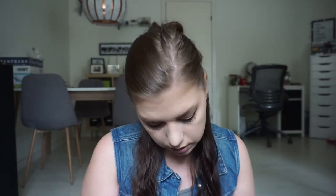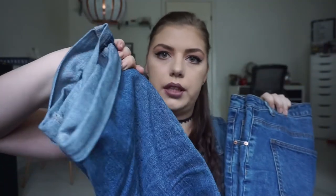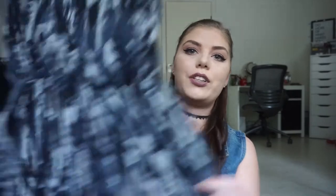My favorite pair of jeans — I live in these. They're kind of mom jeans, I think that's what they're called, and I roll them up a few times because they look nicer that way. I only have a few pairs of jeans and these are my go-to because they're so comfortable and they go with everything since they're a classic blue denim.